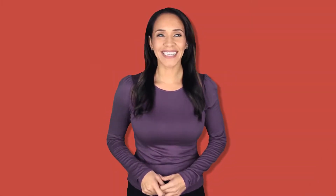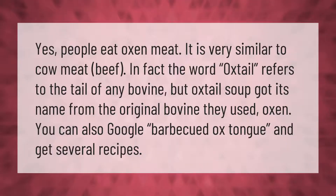Yes, people eat oxen meat — it is very similar to cow meat, beef. In fact, the word oxtail refers to the tail of any bovine, but oxtail soup got its name from the original bovine they used: oxen. You can also find recipes for barbecued ox tongue.